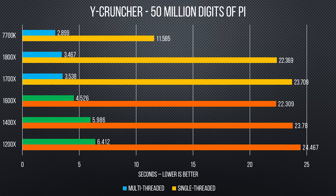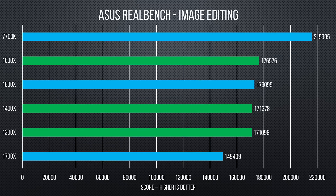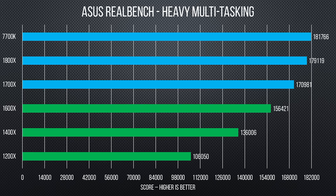The 1600X again pulls ahead in the single-threaded Y-Cruncher test, but our multi-threaded test brings us closer to a kind of linear slope. Cinebench shows fairly predictable results except for the i7, which only beats the much cheaper quad-core Ryzen chips. Rounding out our tests, Asus RealBench shows its preference for clock speed in image editing, thread count in encoding, and a combination of the two in heavy multitasking, with our benches stacking up accordingly.